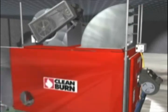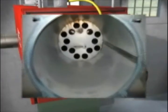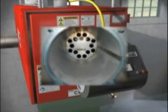CleanBurn's tradition of innovation pays off for its customers. CleanBurn makes routine maintenance truly routine. Their flue passageways are larger than on most competitive furnaces, resulting in longer operation time between routine cleanings. On average, a CleanBurn furnace requires cleaning only every 700 to 1,000 hours, as compared to every 350 hours for many competitive units.